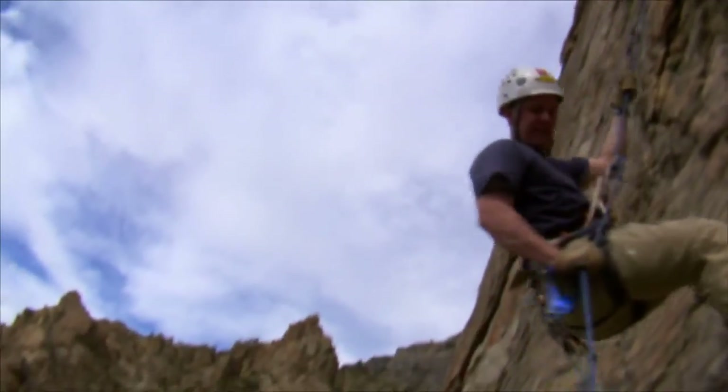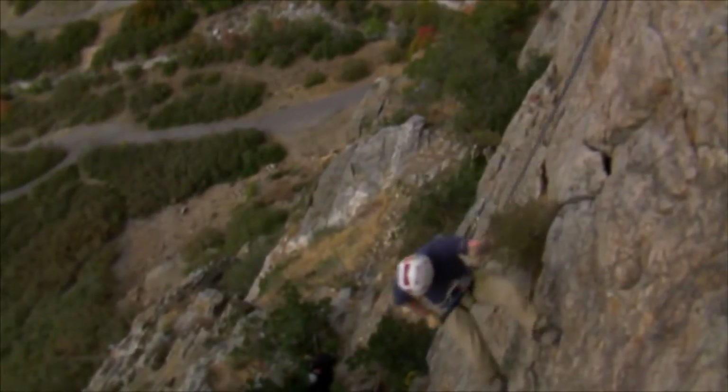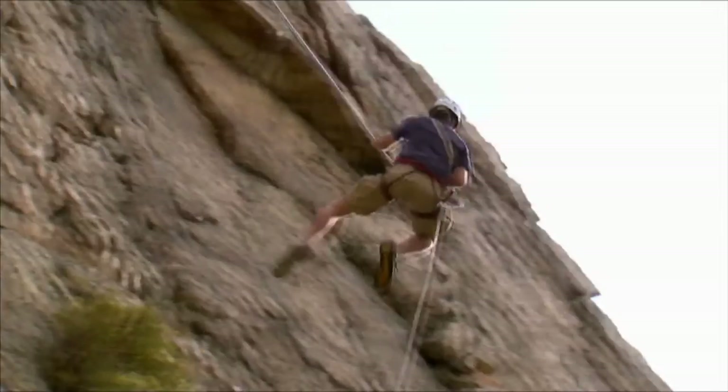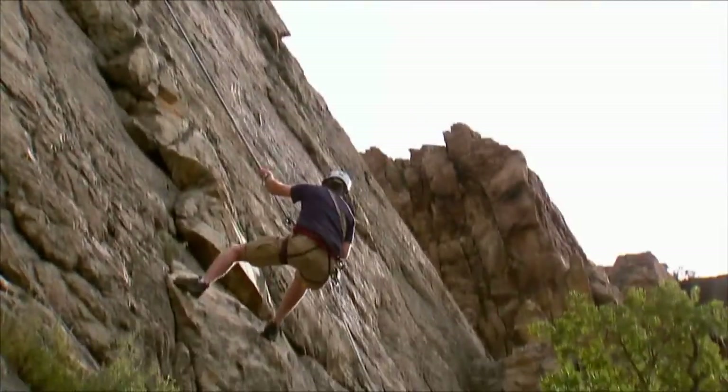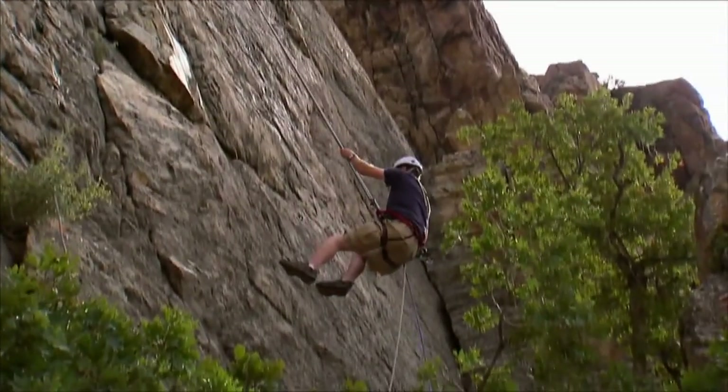Get into a straight-arm plank position to perform mountain climbers. Make sure your hands are somewhat wider than your shoulders. Without elevating your hips, bring the right knee to your chest, then return it to its original position and bring the other knee forward. Repeat, continuing to alternate knees.